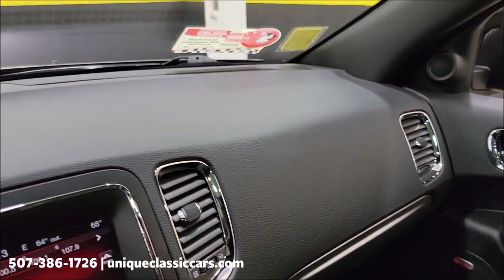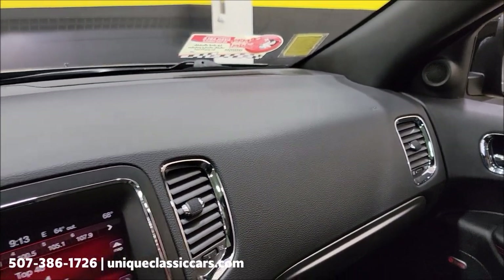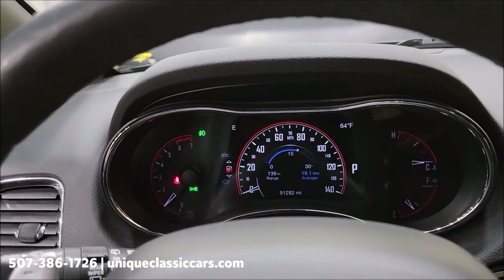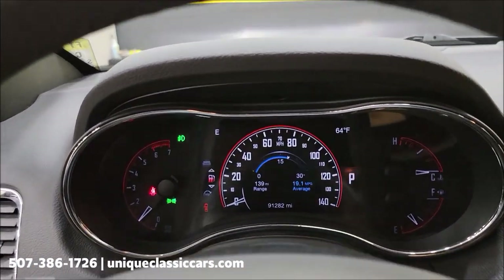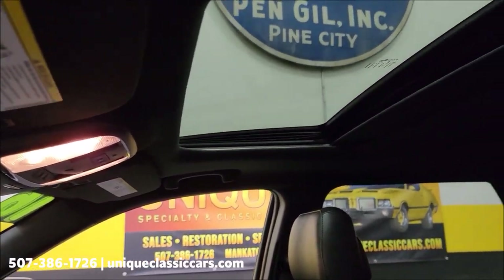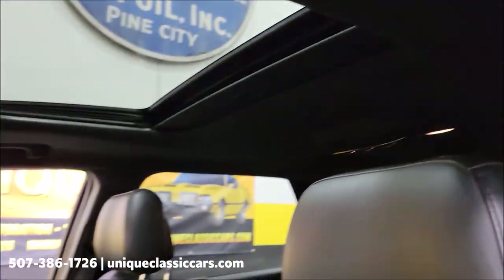Go ahead and take a look at the rest of the dash — also in good shape. There's that sunroof, headliner all intact — what you'd expect.